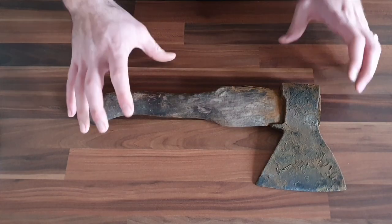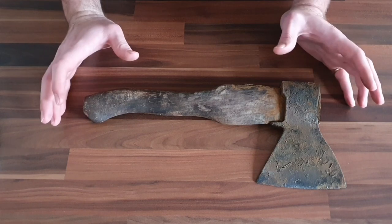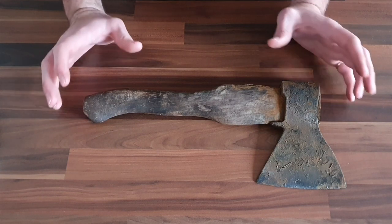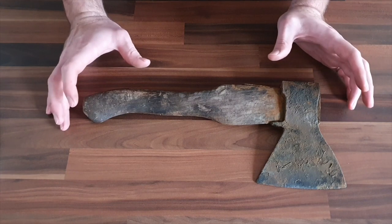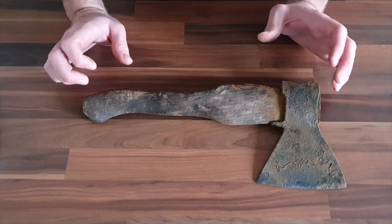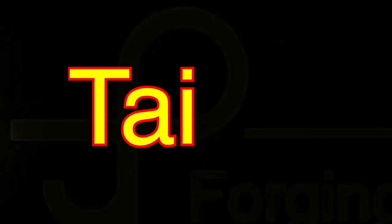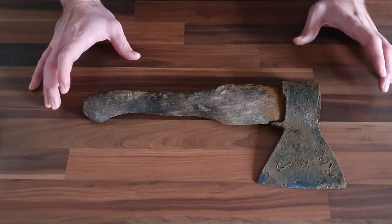Now, like I said, when I first came across this axe, I didn't really know anything about it at all. Since then, I've gone away and done a hell of a lot of research, and I've discovered that I believe it to be a Russian Taiga axe — not that kind of tiger. Taiga, which I believe is the Russian name for the sort of tundra reaches of Siberia.